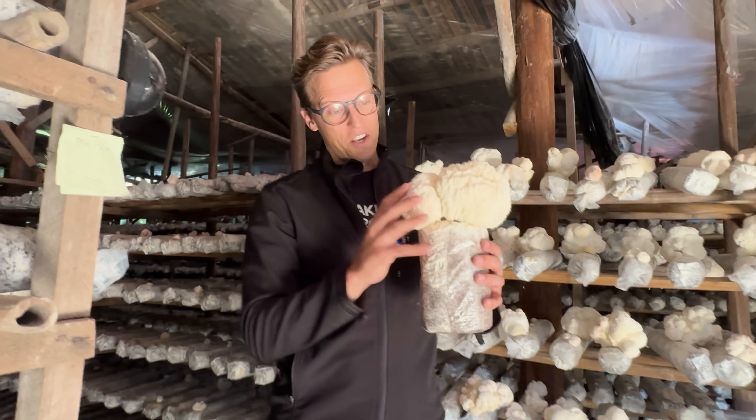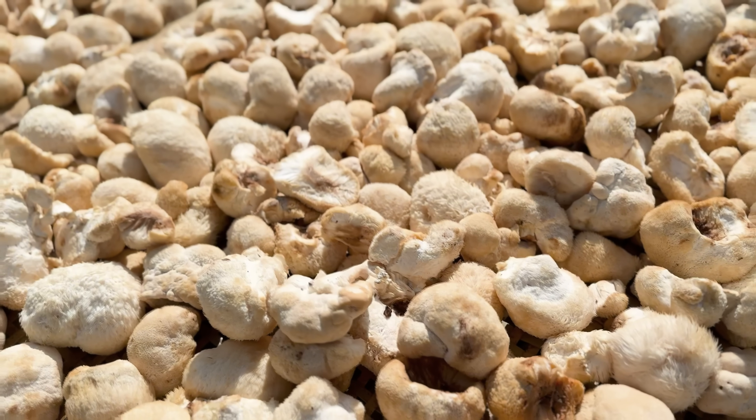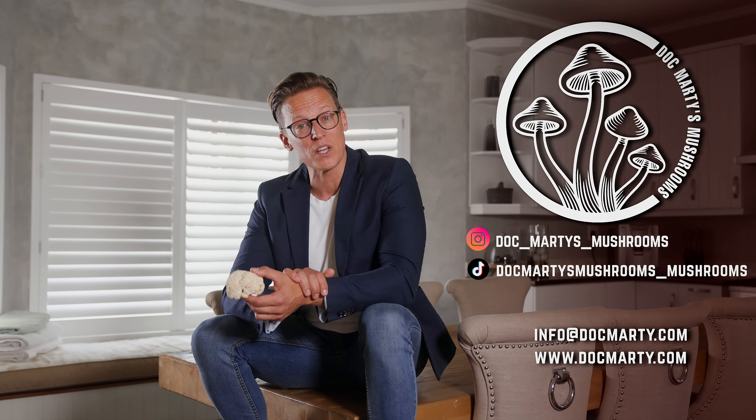The journey into the science of lion's mane is far from over. Researchers are actively exploring its potential for other neurological conditions, its role in mood and anxiety, and refining our understanding of its complex mechanisms. The future is bright, and we're only just beginning to scratch the surface of what this incredible mushroom can do. I'm Doc Marty — thank you for joining me on this journey. I hope this information empowers you to make informed decisions on your path to wellness. Please leave any questions in the comments below, and remember to always consult a qualified healthcare practitioner before starting any new supplement regimen.